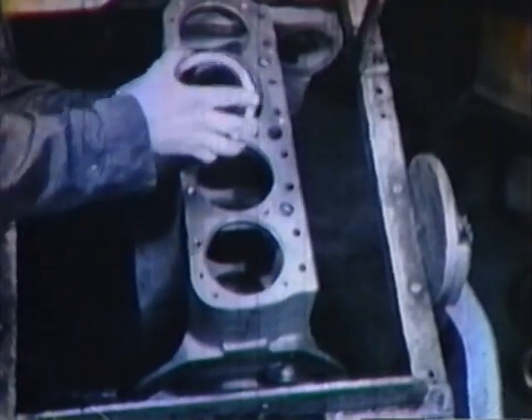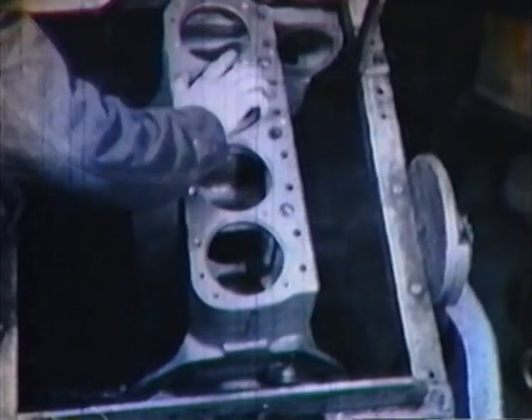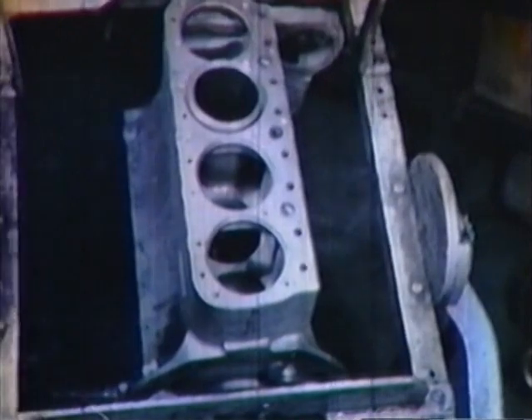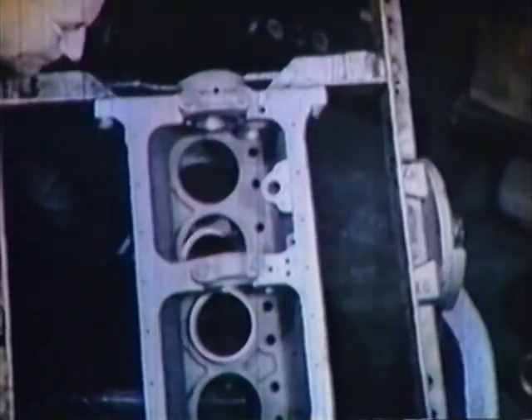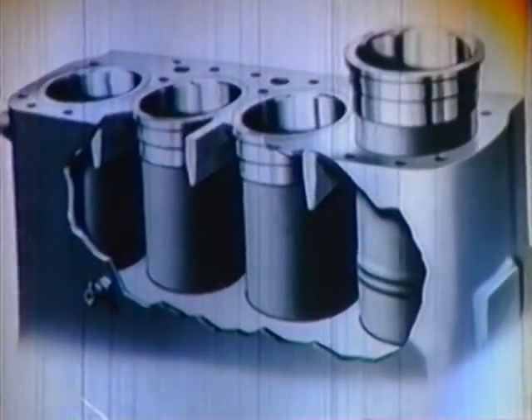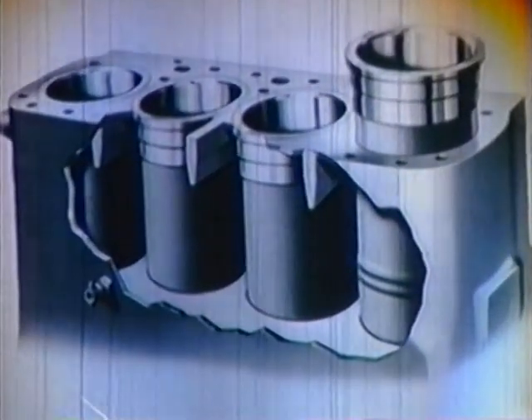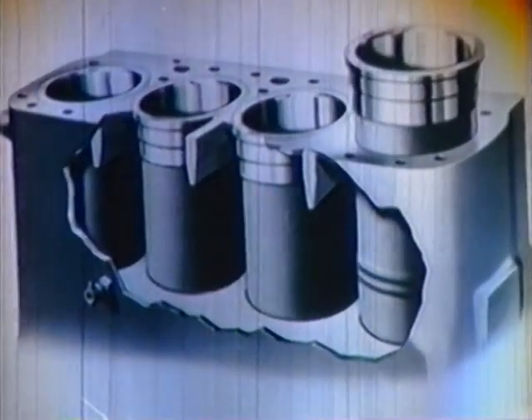Being renewable, they are of uniform thickness and can be machined inside and out. This ensures equal expansion and allows for closer fits — remember this because we are coming back to it. These liners are really complete cylinders and extend the full length of the block so that cooling will cover every inch of the area and eliminate hot spots.